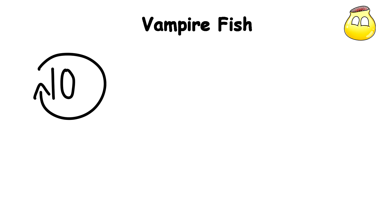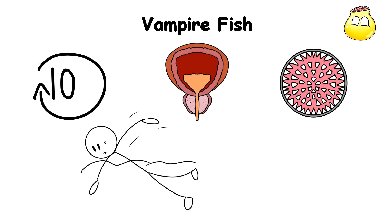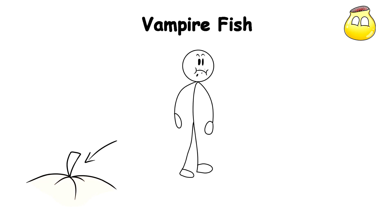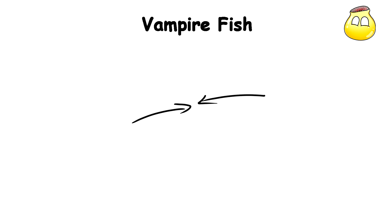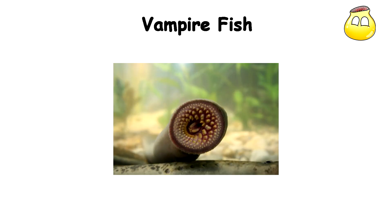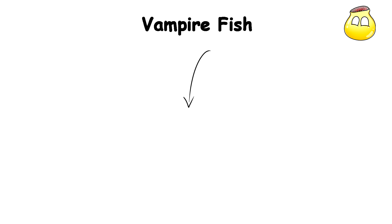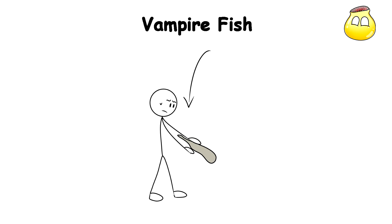You now have around 10 of these that have swum up your urethra, and because of their backwards-facing spines, they attach firmly onto your flesh and start having a meal on your blood. Once attached, Vampire Fish are incredibly difficult to remove, often requiring surgical intervention. Some species are even capable of swimming against the flow of urine, burrowing deeper into the body with each attempt at removal.